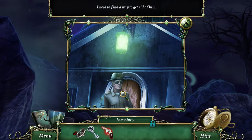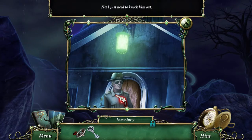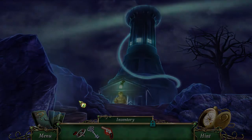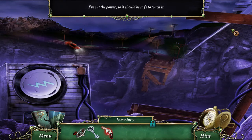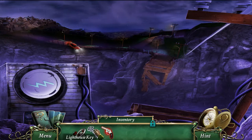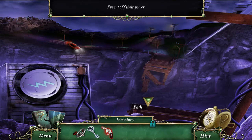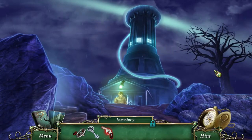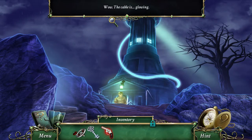Jaref is here - I need to find a way to get rid of him. Are we really gonna do that? No, I just need to knock him out. We have a wolf - have I forgotten about some way that we could use that wolf or something? Find a way to get rid of him. The cable is glowing.